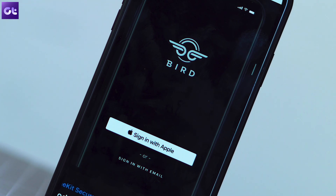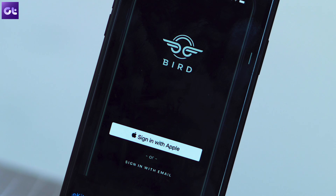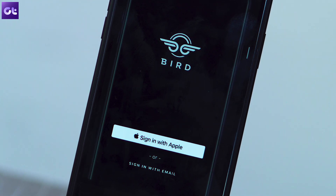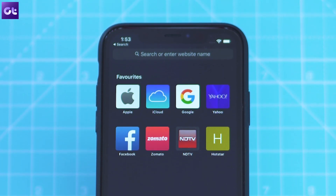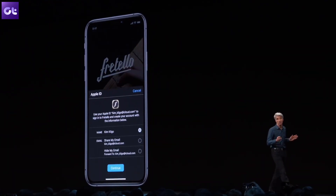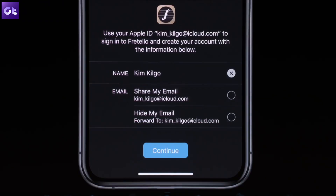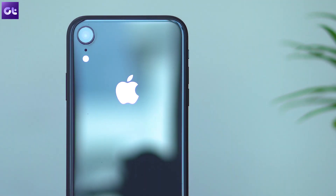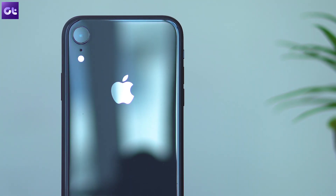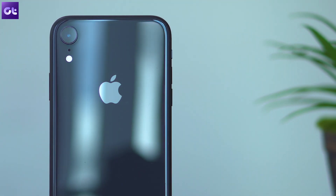Next up, there's the new Sign in with Apple feature that further bolsters user privacy on the platform. It essentially lets you sign into apps and websites using your Apple ID without relying on your Facebook or Twitter accounts. You don't even have to enter any credentials — just tap Sign in with Apple, use Face ID or Touch ID to authenticate, and you're good to go. The best part is that Apple promises to never track or profile your activity.